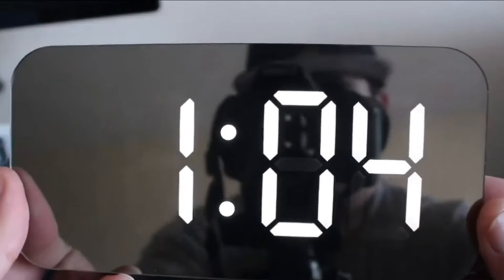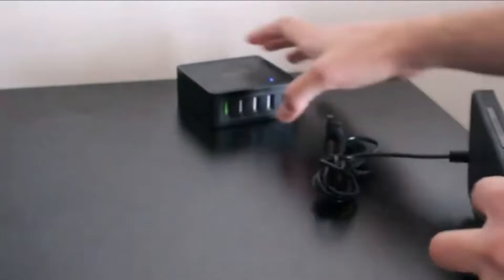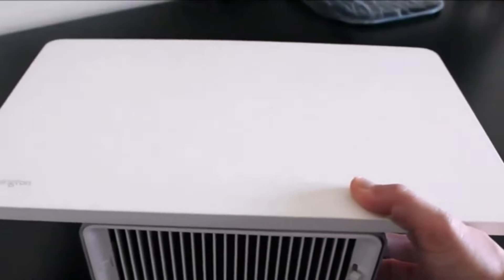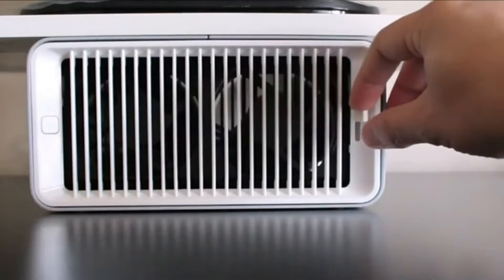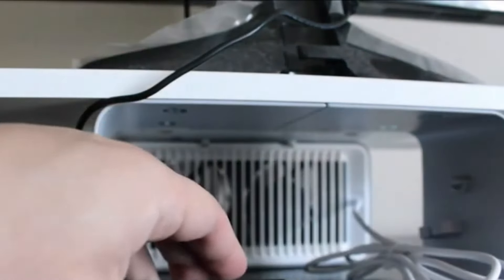This alarm clock comes with a range of practical features aimed at enhancing your daily routine. It includes a reliable alarm function with multiple wake-up sounds and a snooze option, allowing you to start your day with minimal disruption. The clock also offers an easy-to-set dual-alarm feature, which is particularly useful for households with varying schedules or for setting different wake-up times during the week. Its sleek and minimalist design makes it a stylish addition to any bedroom or office space.